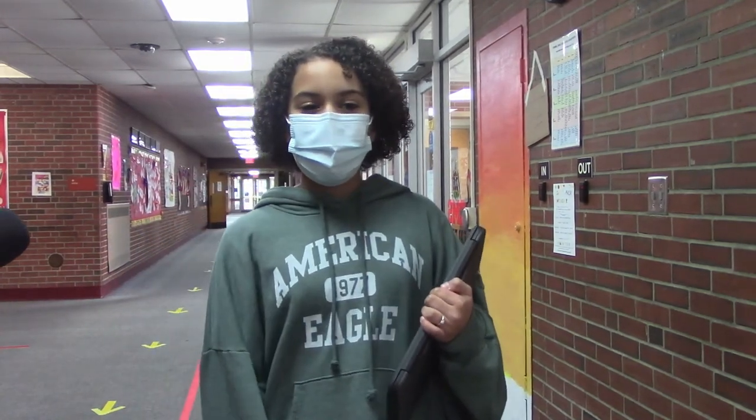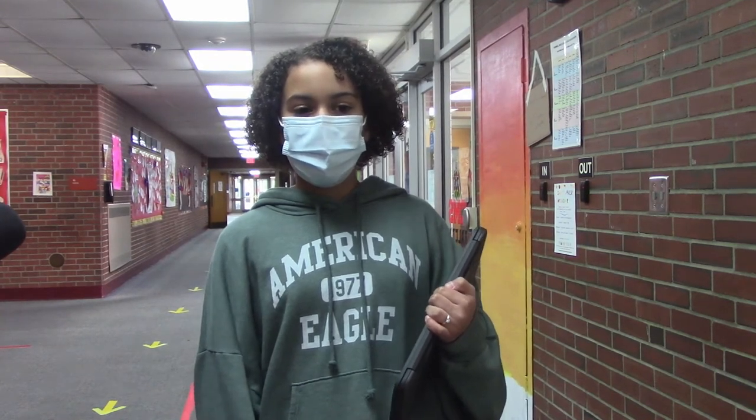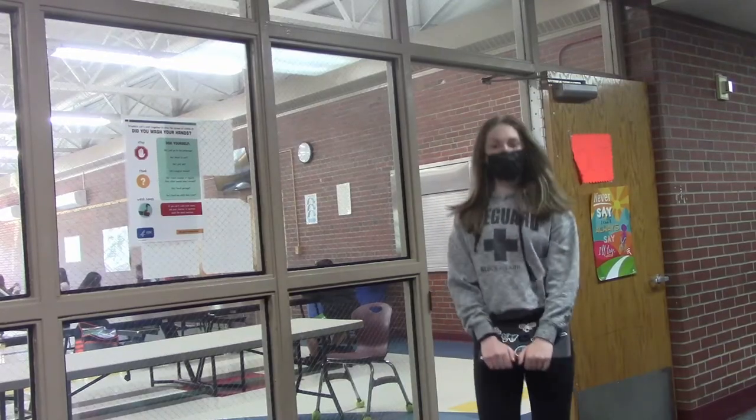One of the best parts of Cromwell Middle School is all of the extracurricular activities that are offered. Extracurricular activities include clubs and sports. There are so many fun after school clubs at CMS. As a student here you can do tech club, robotics, future teachers club, art club, math team, future problem solvers, and student council.